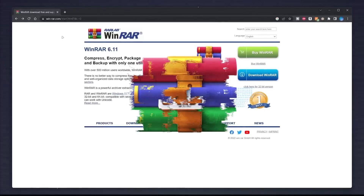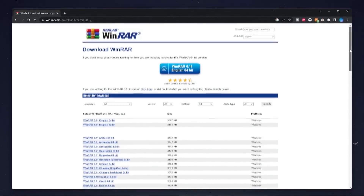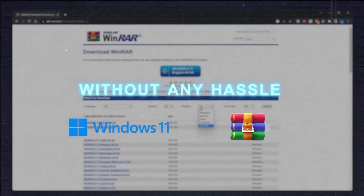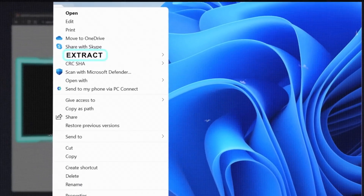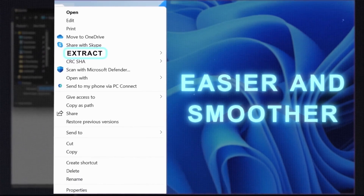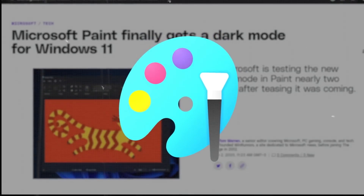Until now, Windows did not natively support RAR files — you had to use third-party software to open or extract them. But soon, Windows 11 will support RAR files natively, meaning you can open, extract, create, and modify RAR files using File Explorer or the context menu, making working with RAR files much easier and smoother.